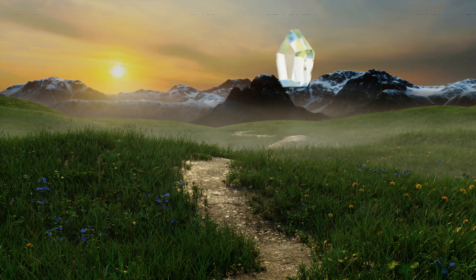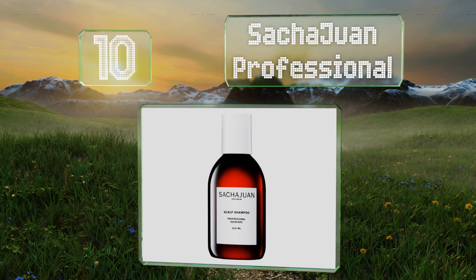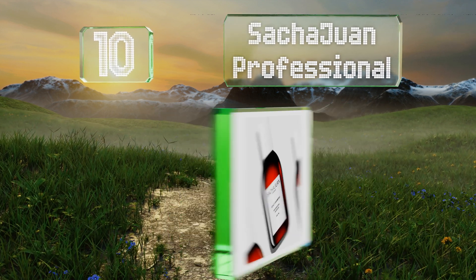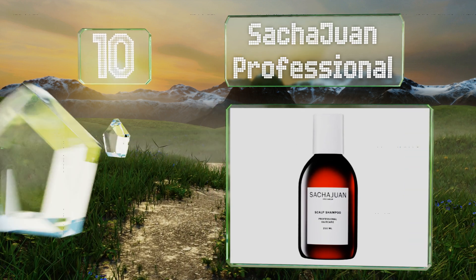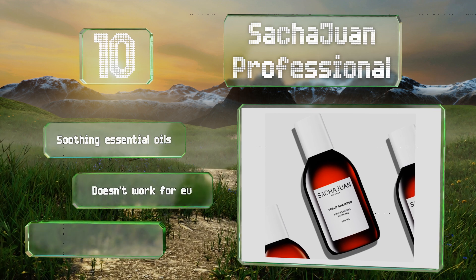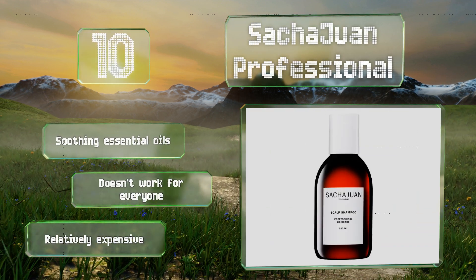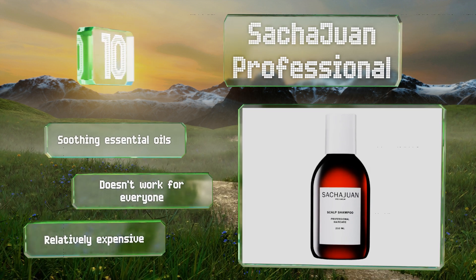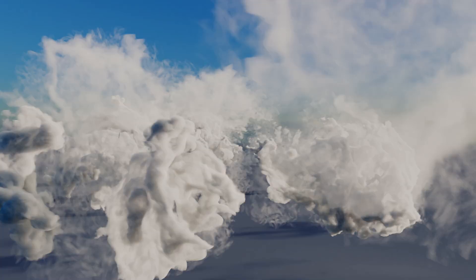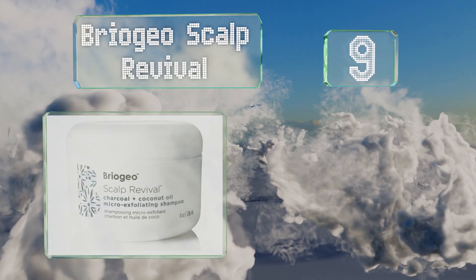Starting off our list at number 10, commonly recommended by beauticians, Sacheron Professional is a gentle formula that's safer for colored hair. Though it doesn't have the high-powered ingredients found in many others, some users find it's one of the few that's effective without damaging their locks. It contains soothing essential oils, however it doesn't work for everyone and it is relatively expensive.